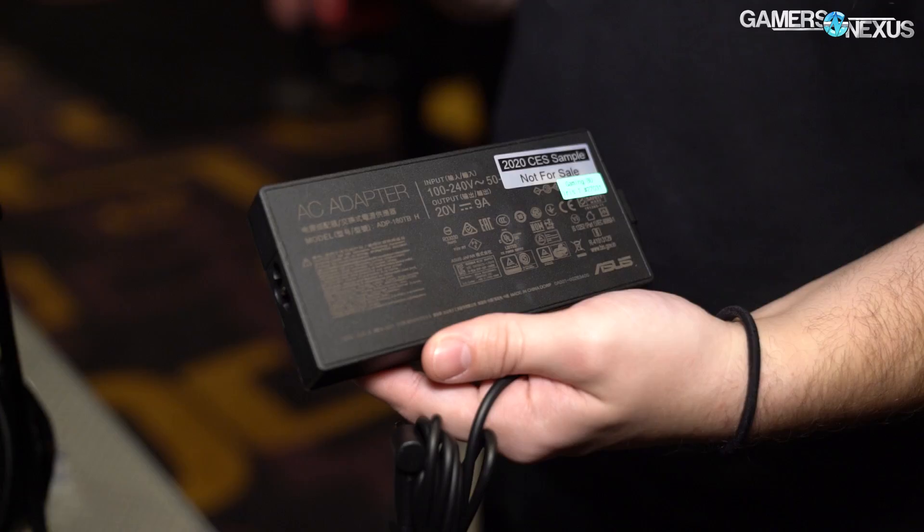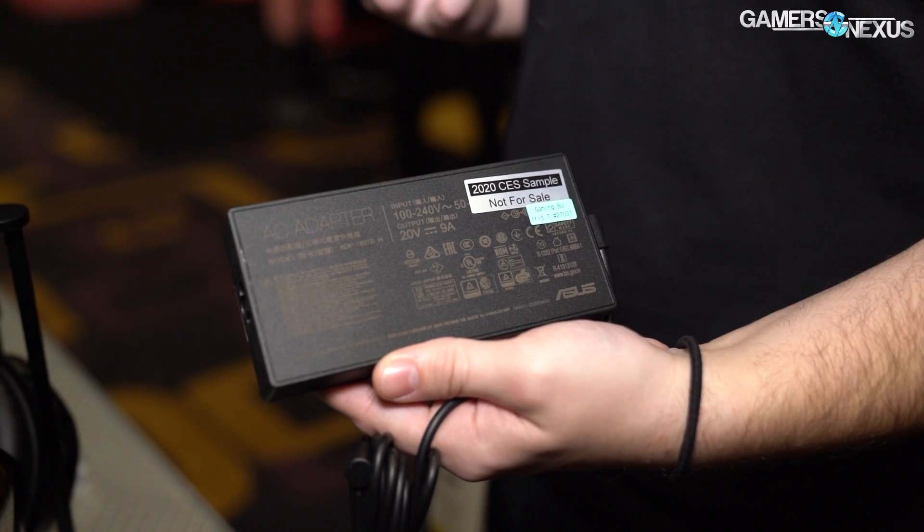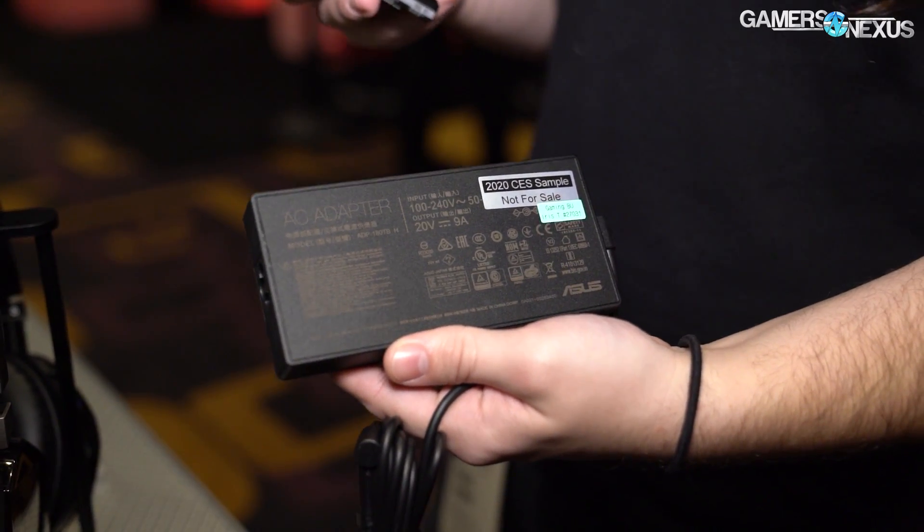For charging, the notebook we looked at has power-hungry parts — a 1660 Ti or RTX 2060 GPU and the 4800H CPU — and it includes a 180-watt power brick in a small form factor. We didn't get measurements on that, but we have B-roll shots for perspective. USB Type-C charging is available up to 65 watts, which isn't sufficient for higher-end gaming. However, for travelers — say, on a long flight with limited power output — 65 watts is enough to keep it going or even charge a bit while doing word processing or web browsing. Otherwise, you'll want the 180-watt brick.